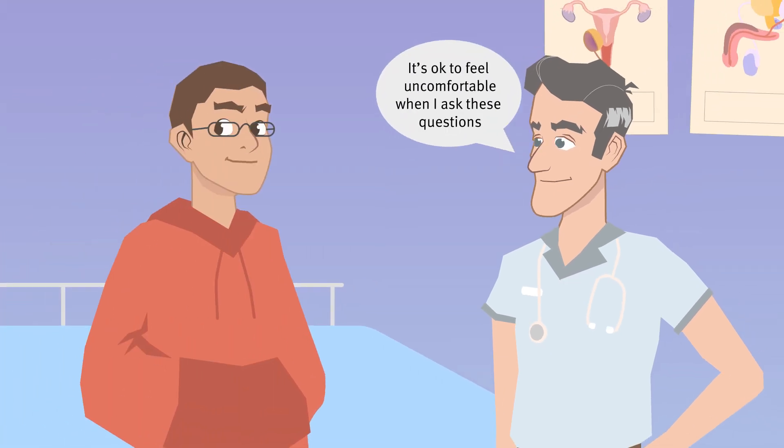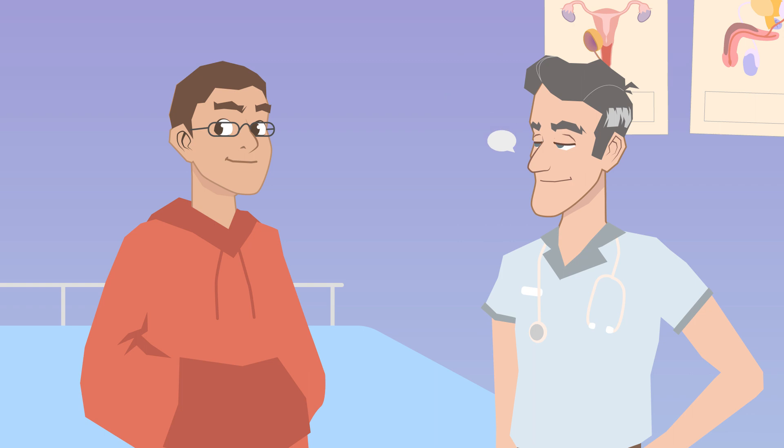You might feel uncomfortable if some of the questions asked are personal, but remember the clinician is used to having these conversations, so don't feel embarrassed. Providing accurate information also means that you will get the best advice and treatment if needed.